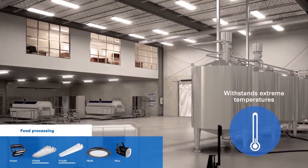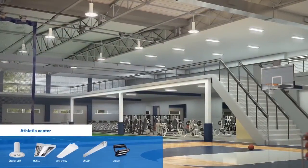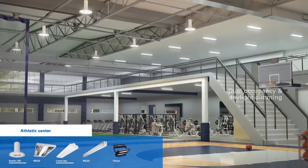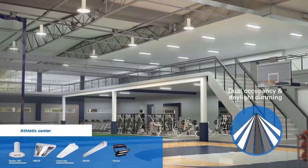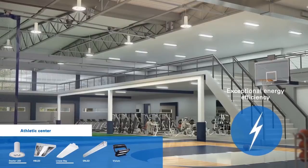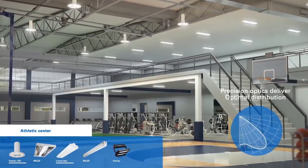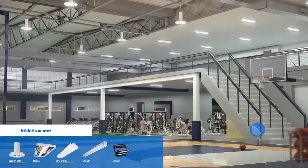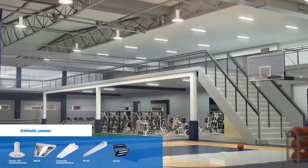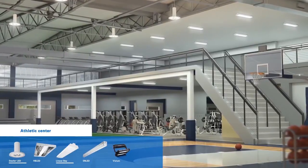A combination of luminaires is required to properly light open gyms and low bay workout spaces within a multi-purpose athletic center. The Metalux Steeler LED with dual occupancy and daylight dimming delivers exceptional energy savings while providing even distribution throughout the open play fields to minimize shadowing and maximize visibility. The multiple lumen packages of the linear bay luminaire along with its durable and low profile housing make it the ideal choice for this low bay application.